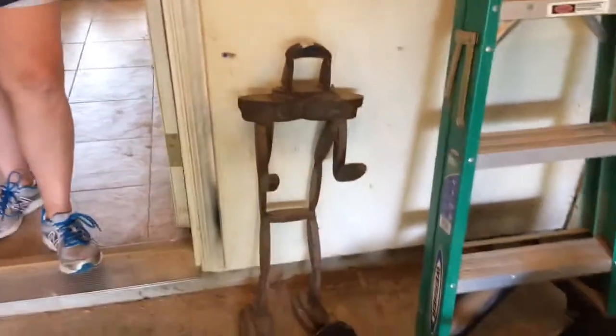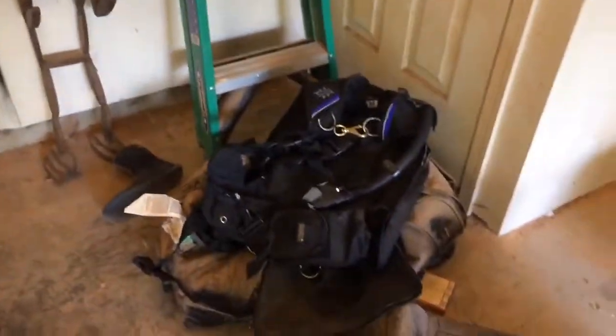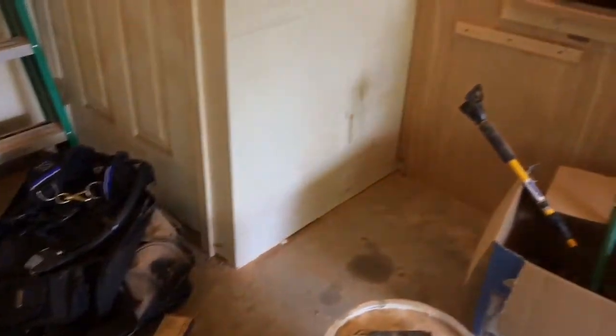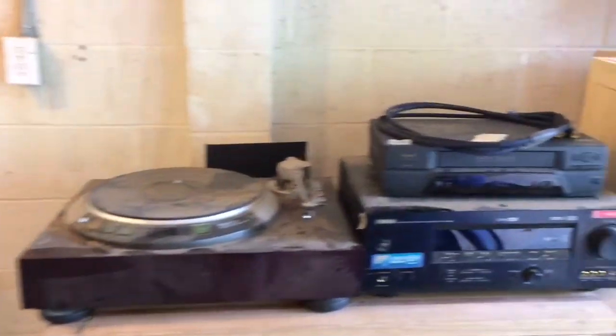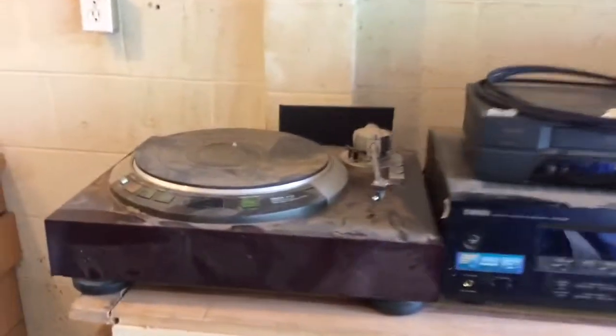Let's go right to the garage and look at the woodworking workshop. We have a piece of folk art, and we also have a Denon Professional Turntable with a Yamaha receiver.